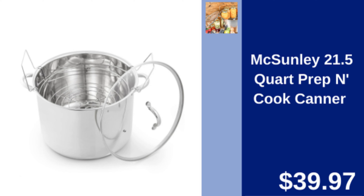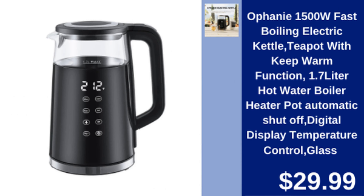McSunly 21.5 quart canner — large capacity canner, perfect for home canning and food prep. $39.97.